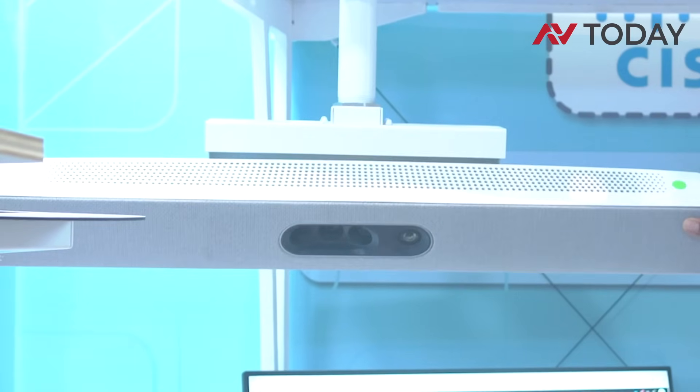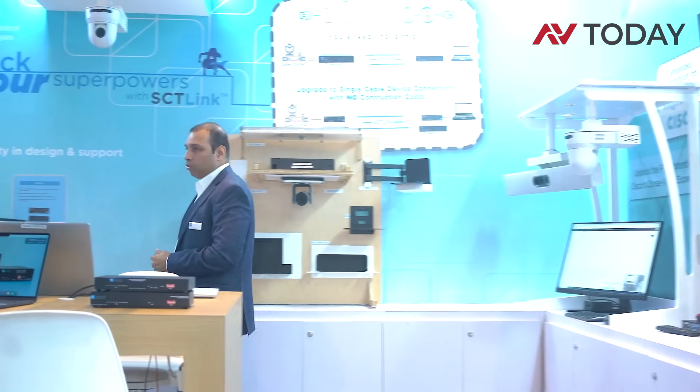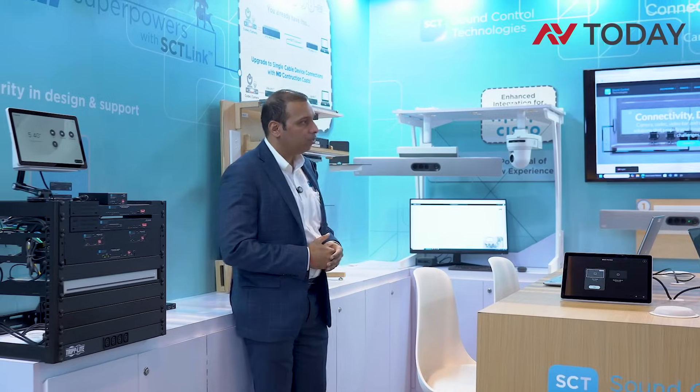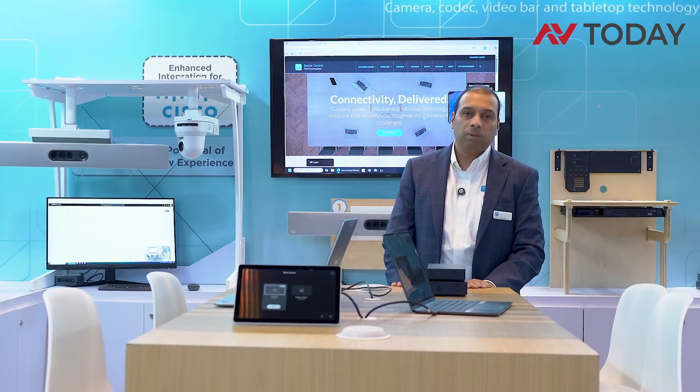We also have pole mounts for Quad Cameras shown here. The entire RTK AM1 solution, along with SCT transmitter-receivers for the cameras, gives you complete Cisco Cinematic View connectivity across five cameras. Thank you.